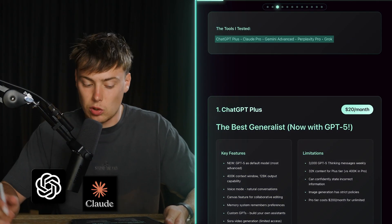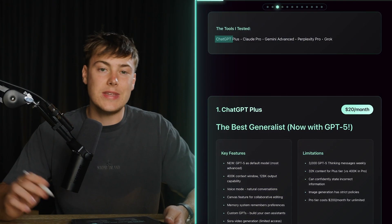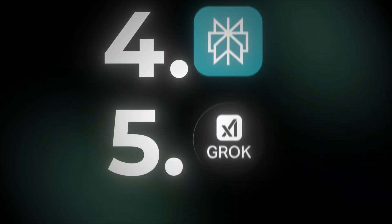The tools I tested were ChatGPT+, Claude Pro, Gemini Advance, Perplexity Pro, and Grok. By the end of this video you're going to know the exact model for you. We're going to start with ChatGPT+ and move all the way along the models until Grok. Spoiler alert — I think all of these models have different strengths and different use cases for certain people.